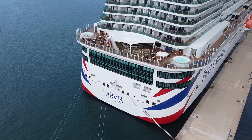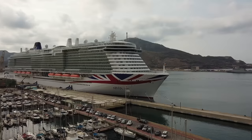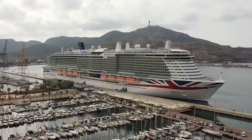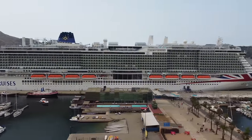Hey guys and welcome on board the P&O Arvia. In this video we are going to take you on a tour around the ship. She is P&O's newest ship in the fleet and her name means 'from the seashore.' She holds 5,200 passengers at normal capacity, can reach up to 6,200, did her maiden voyage on the 23rd of December 2022, and she is 344 and a half meters long.